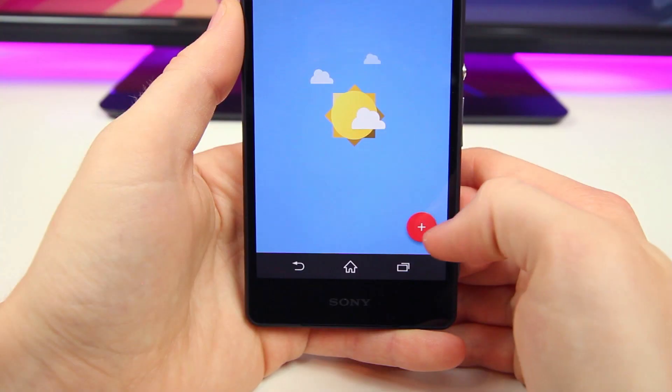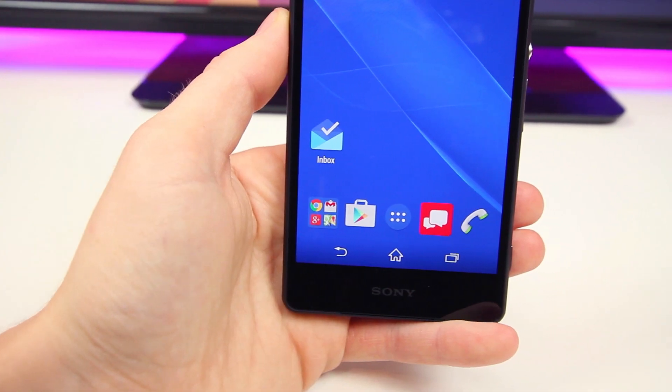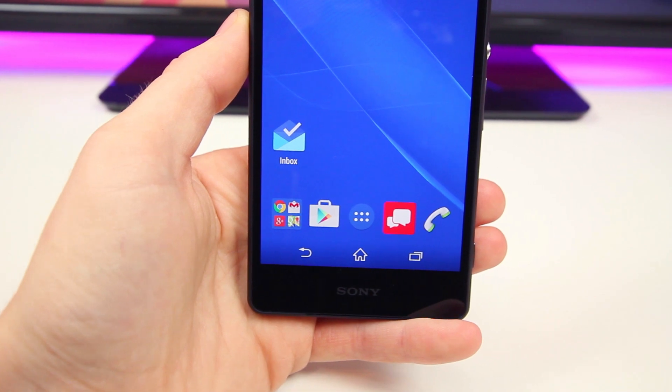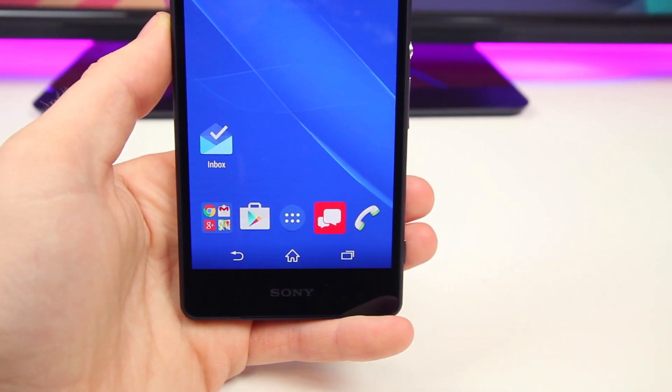And so with that said, that is my hands-on first look and review of the new Inbox app by Gmail. As always guys, I'm BowHD from PhoneDog.com. I hope you guys enjoyed this video. Thank you for watching and I will see you in the next one. See ya!